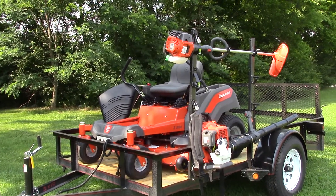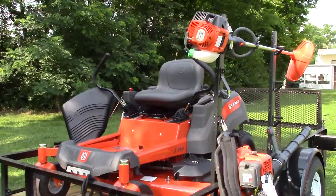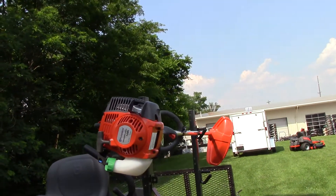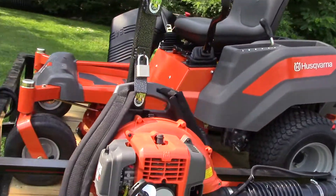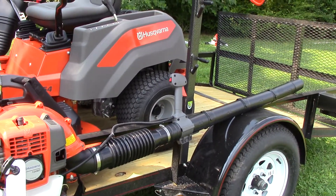We are here today at SLE Equipment in Nashville, Tennessee to look at a Husqvarna package demo. We have a Husqvarna Z254 with a Kawasaki engine, zero turn riding mower. We have a Husqvarna 128L string trimmer. We also have a Husqvarna 130BT backpack blower. All on a 5x10 dovetail utility trailer.